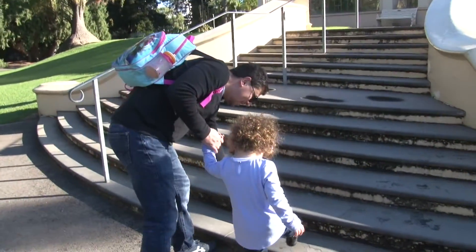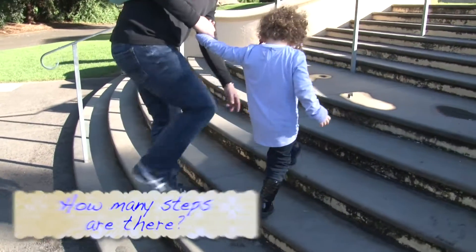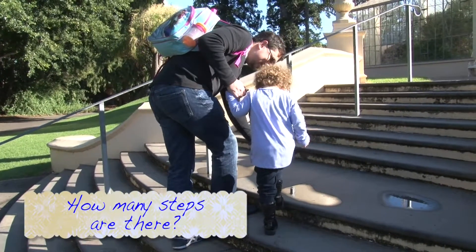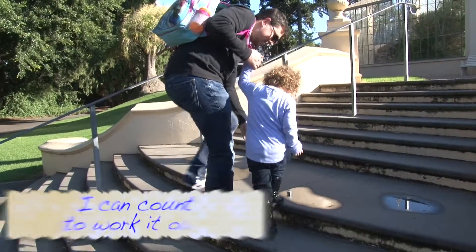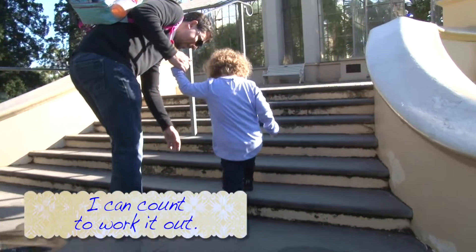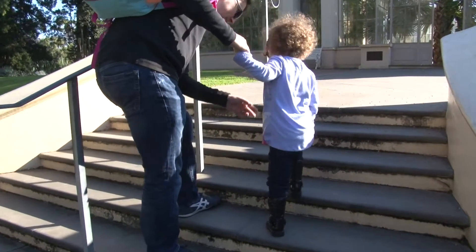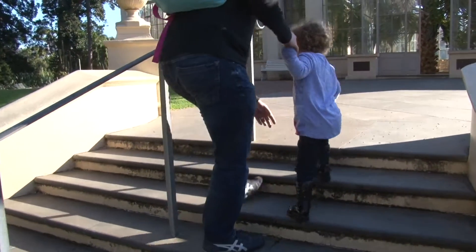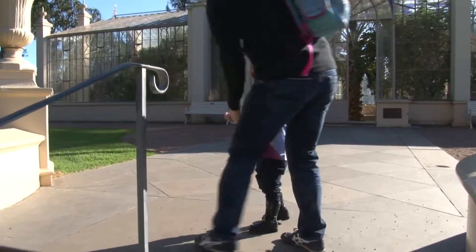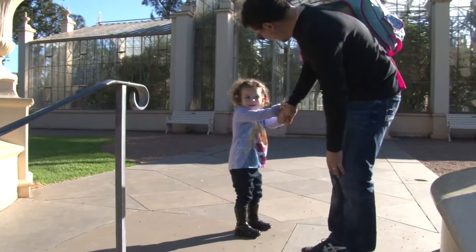One, two, one, three, four, five, six, six, one, seven, five, nine, nine, five, five. How many went here? Five. 3, 4, 5, 6, 7, 8, 9, 10. 10? Only 10?